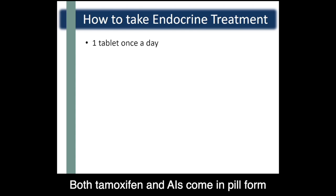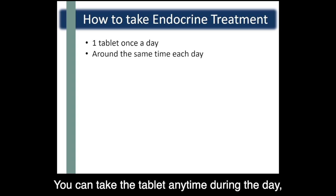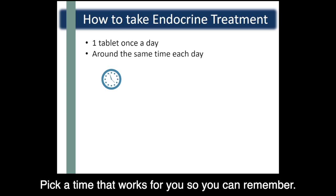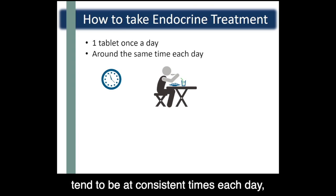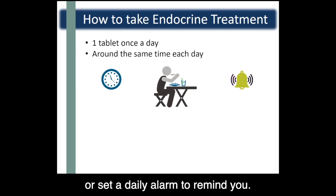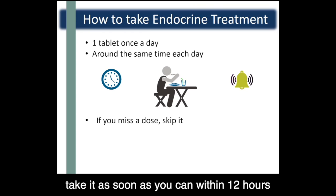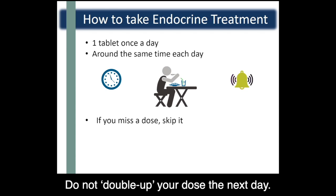Both tamoxifen and AIs come in pill form, and you'll take one tablet once a day. You can take the tablet any time during the day, but you want to take it at around the same time every day. Pick a time that works for you so you can remember — it can help to choose a meal time since those tend to be at consistent times each day, or set a daily alarm to remind you. If you miss taking a tablet, take it as soon as you can within 12 hours of the missed dose, but if it's been after 12 hours, skip it. Do not double up your dose the next day.